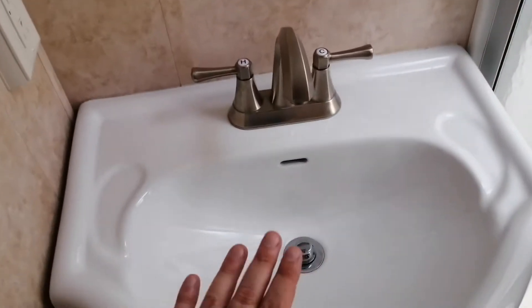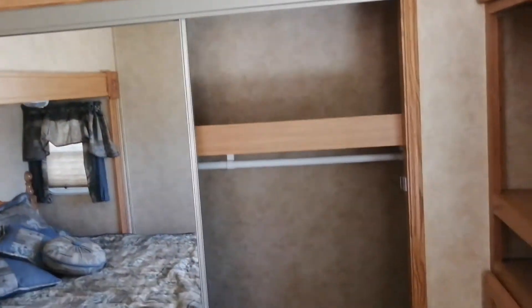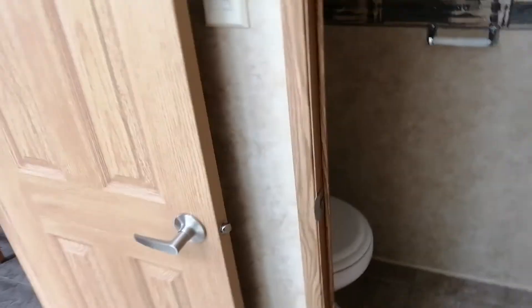Nice great big shower, beautiful sink, real porcelain, medicine cabinet. We're in the bedroom now — tons of closet space. And then you have the toilet.